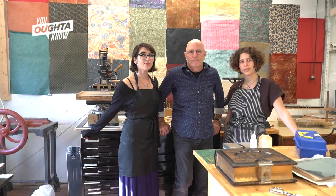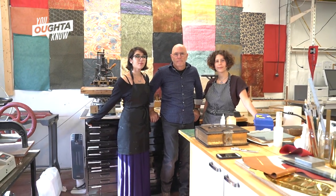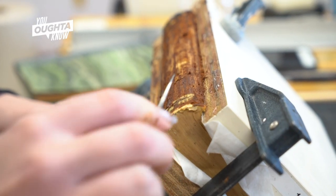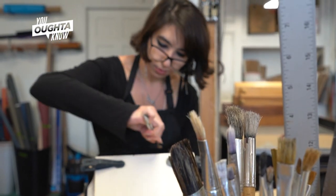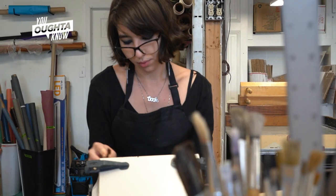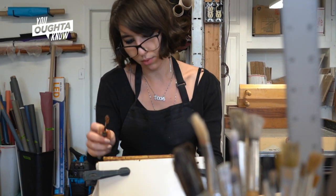Most people don't realize that you can restore a book, or that there are people like me and Dominique and Matilda who do this work. I look at every book as an art piece. And so when I finish a book and it looks seamless — like it either did when it was first created — it's like a finished painting to me. Like, this is beautiful, this is exactly the way it's supposed to be.